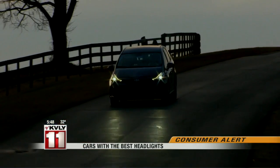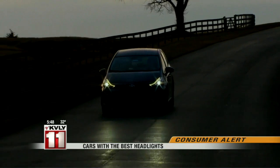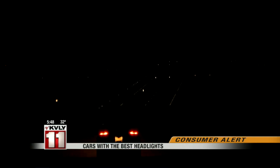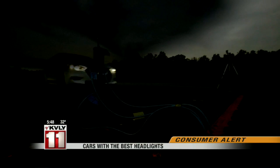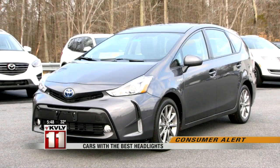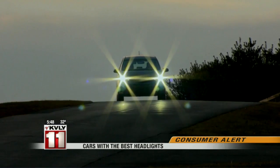The Toyota Prius V is the clear winner in the Insurance Institute of Highway Safety's first ever headlight ratings. Our evaluation involves looking at both the high beams and low beams on different paths along the test track. Of the 31 midsized cars tested, the Prius V was the only one to earn a good rating when upgraded to include LED lights and high beam assist, adding $7,000 to the cost over the base model to get the better headlights.